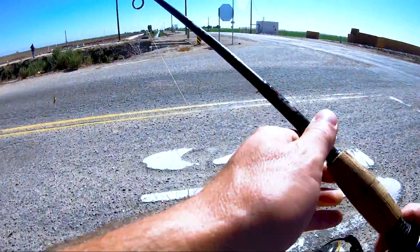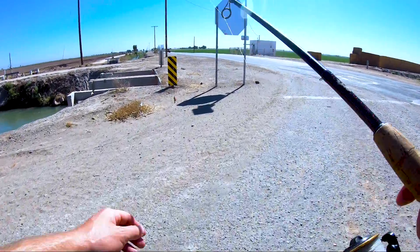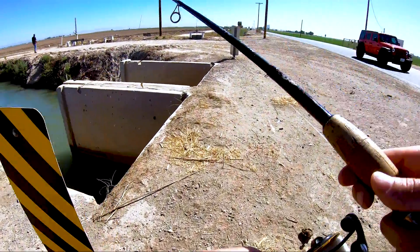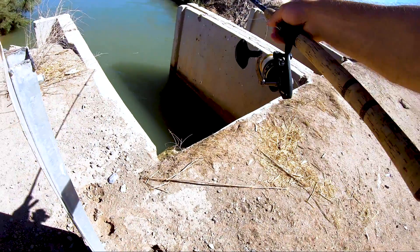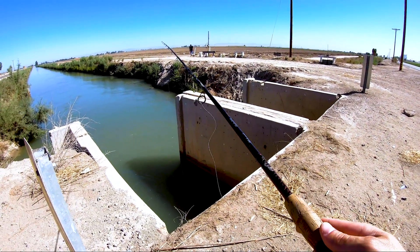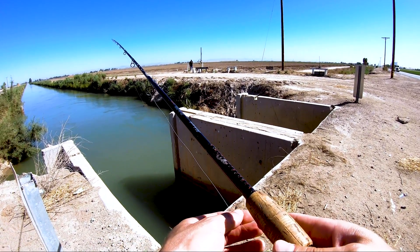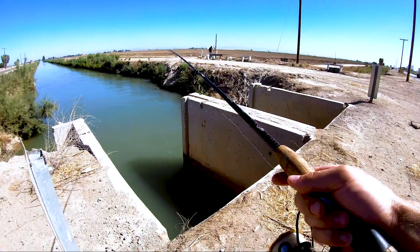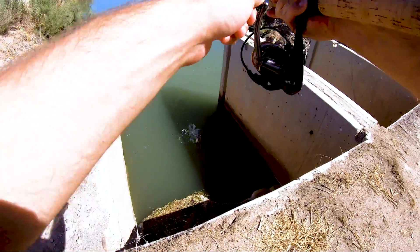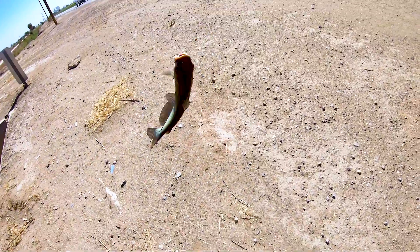Nada. So I decided to go back to the catfish game and tried a different spot. I wanted to go more towards these little shaded areas where this concrete slab is — this is what coach told me to do. Let's see if we got anything here. Got it! Got him, got him, baby! Hey, look at that guy!